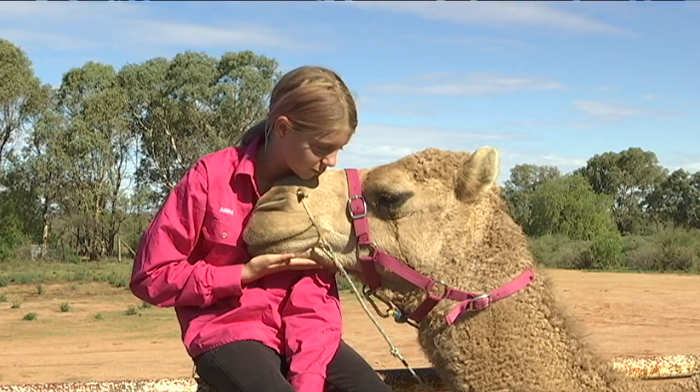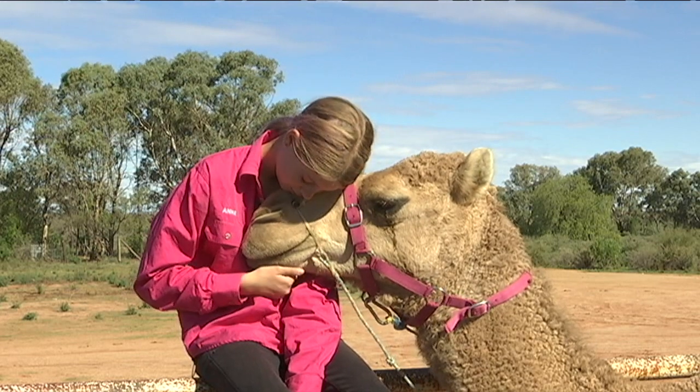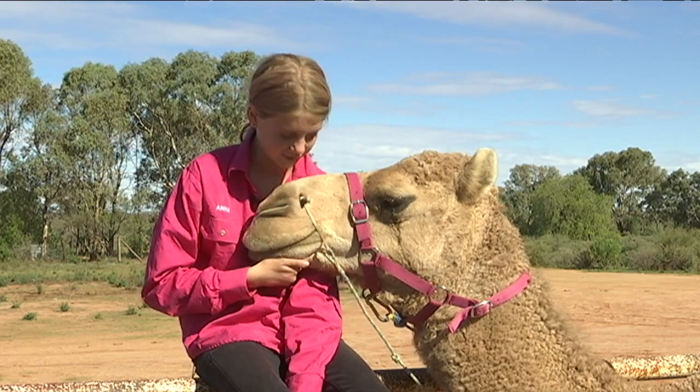When I hang out with them, I tell them all about my day and they're really good listeners. Camels are really gentle, friendly and sometimes they're pretty funny.